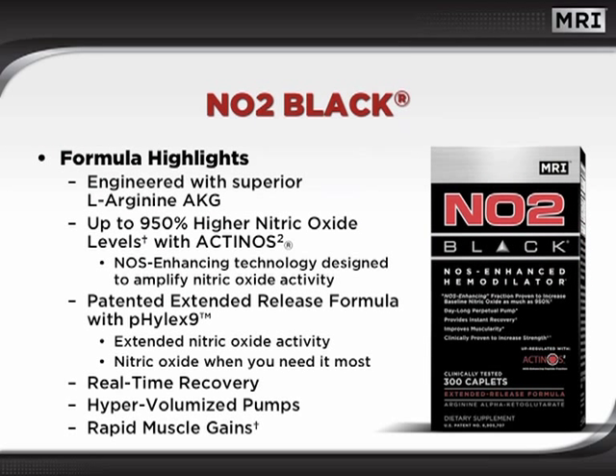NO2 Black is MRI's second generation hemodilator. NO2 Black offers the same superior L-arginine AKG and the extended release technology of Phylex 9, plus a unique compound called Actinos 2. The Actinos 2 technology may induce up to 950% higher nitric oxide levels. This dynamic combination of advanced nutrients promotes real-time recovery, hyper-volumized pumps, and rapid muscle gains.